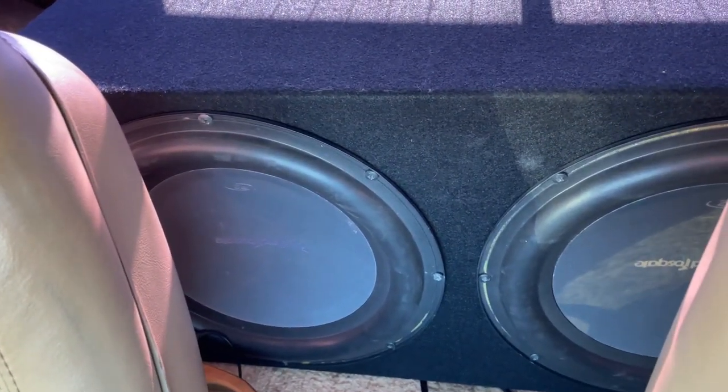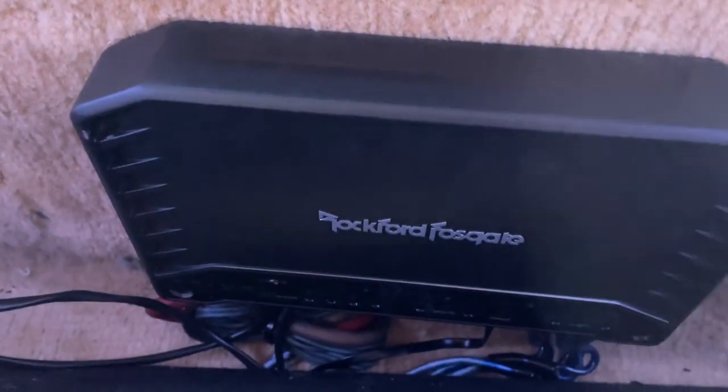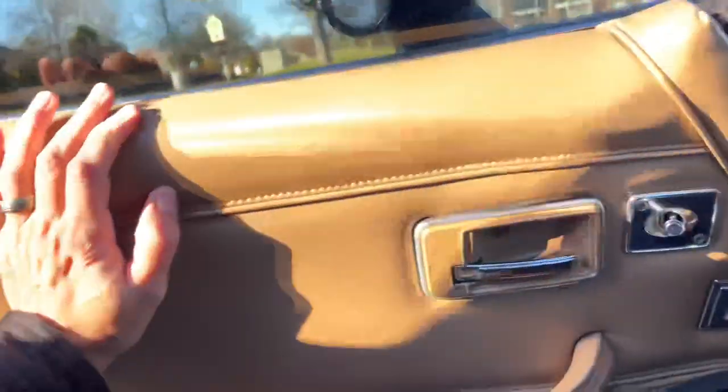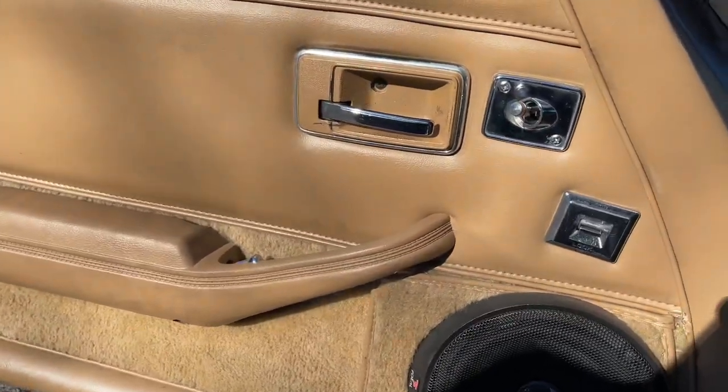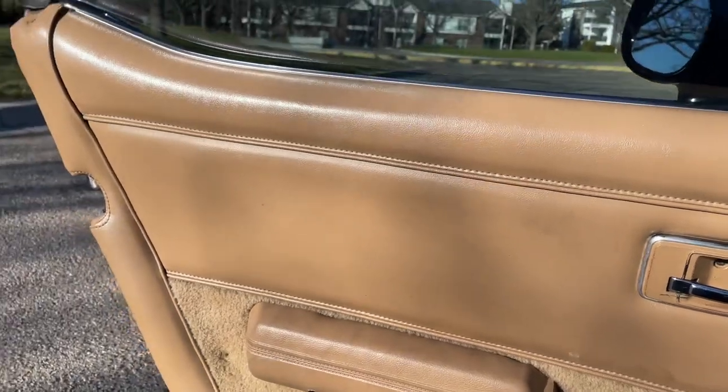I do have a big subwoofer with Rockford P2 subs. I just purchased a new replacement amp, which is a Rockford amp as well. In the corners these are the Focal — I guess they're 6x9s.